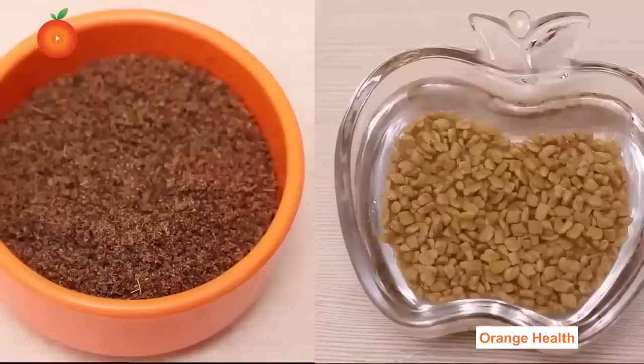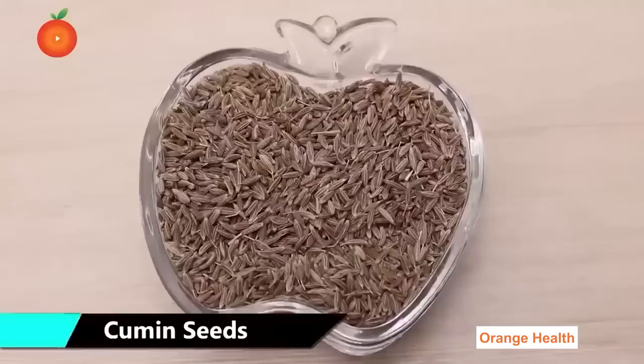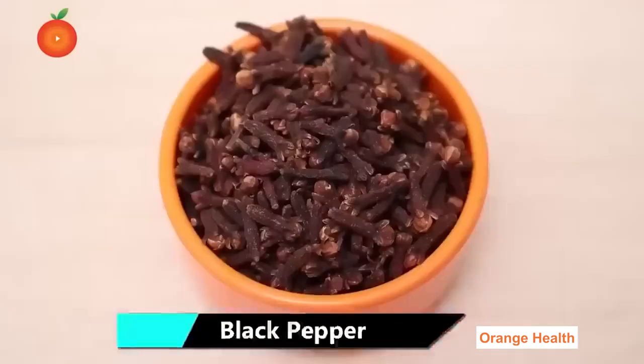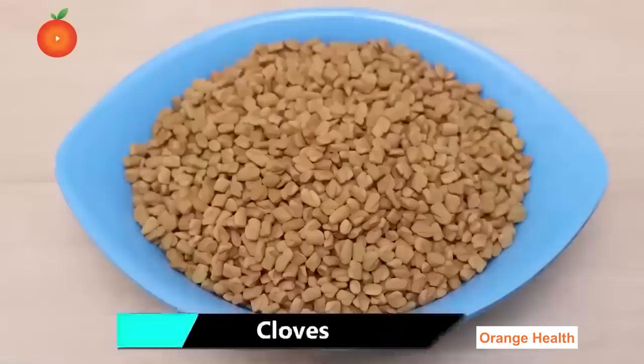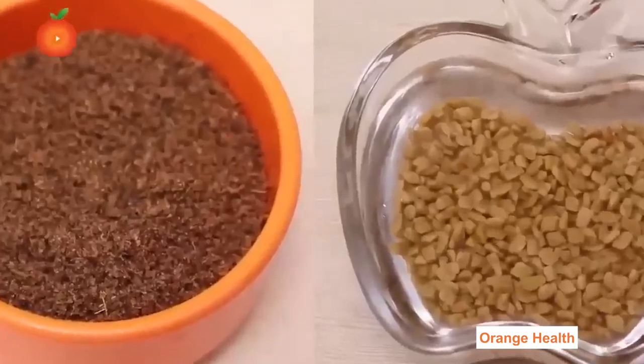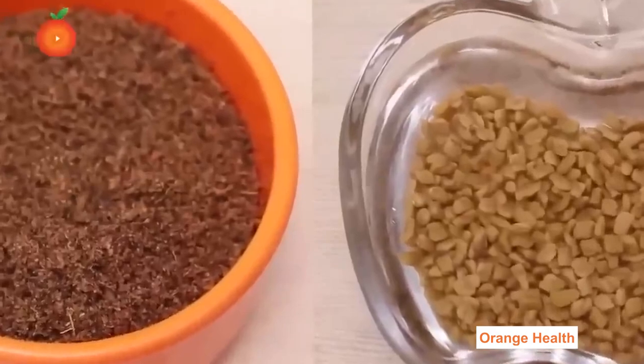Here we have two more effective home remedies to maintain your blood sugar levels. For this remedy, all we need are: cumin seeds 50 grams, black pepper 50 grams, cloves 10 grams, and fenugreek seeds 50 grams. Before making this wonderful remedy, let's know the health benefits of the ingredients.